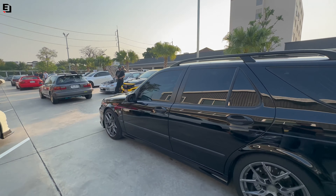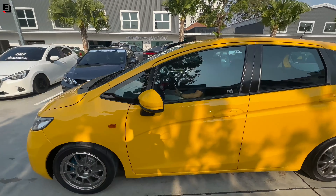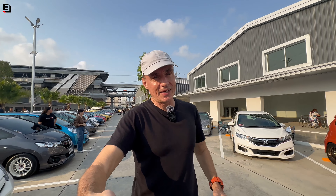I wasn't expecting this many people to rock up this morning for this meet. We're just coming up to 7:30 in the morning, cars are queuing to get in, and this car park is already packed. I was expecting when I came down not a lot of cars — it's a small meet, not well advertised, not well promoted. Just expected a few cars to rock up, have coffee, talk to people, go home.